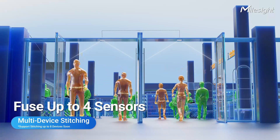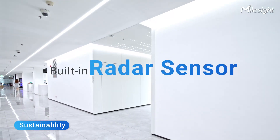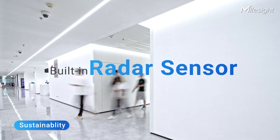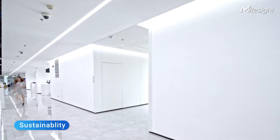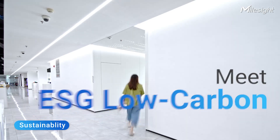We're all about sustainability. The VS-135 is smart about power management, utilizing a built-in radar sensor — running at full speed when needed and conserving energy during downtime. It's not just about innovation, it's responsible innovation, meeting ESG low-carbon requirements.